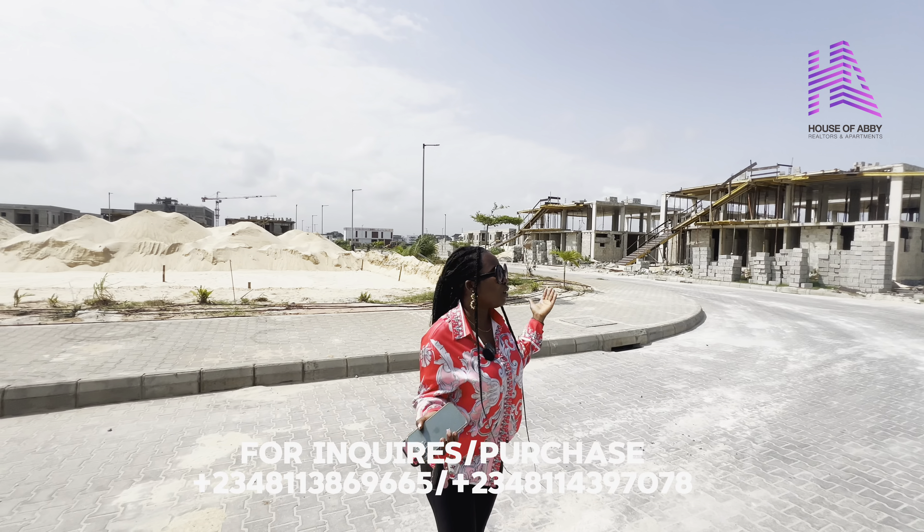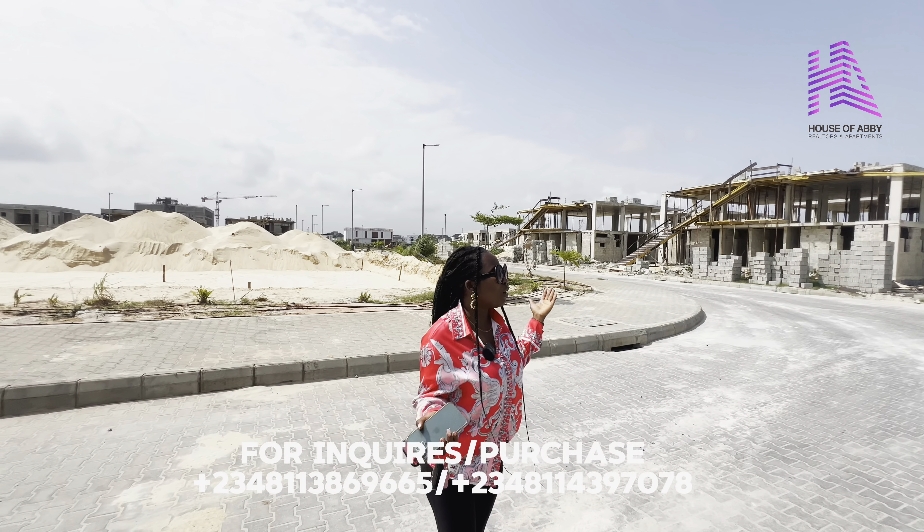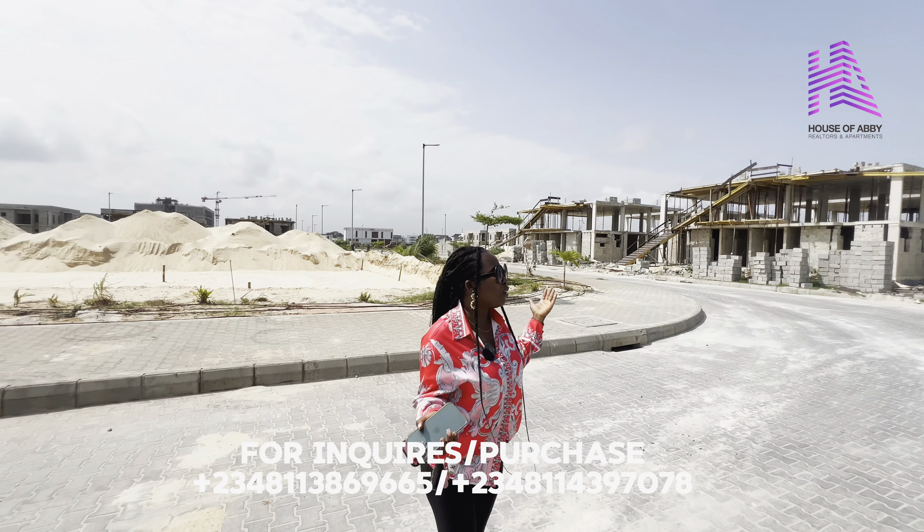Mayegu Beach Estate is the right place for you. I know this is what I love to do — to bring you exclusive deals like this and site updates. To our clients that have keyed into this project, congratulations to you already because I know you are already smiling to the bank. Start dialing the number on the screen if you are yet to be a landlord here. You don't want to miss out on such an exquisite project.